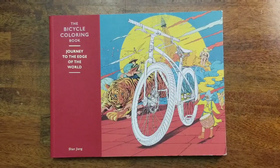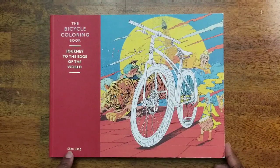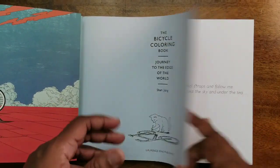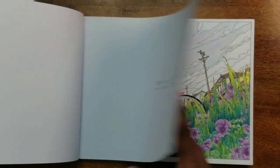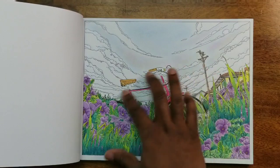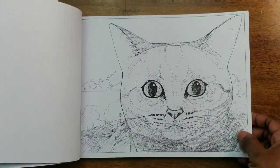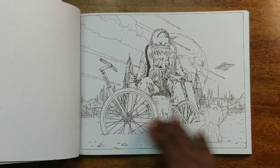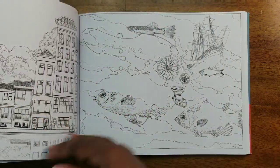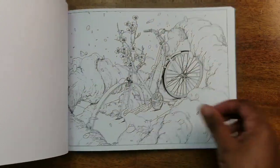We have the Bicycle Coloring Book: Journey to the Edge of the World by Shan Jong. This is one of the earliest coloring books where I started getting into really intricate, unique artwork. Here's a picture I've done using Prismacolor and Stabilo markers for the bike. My idea for this book was to color all the bikes pink. Every picture has a little cat in there somewhere, which makes it really unique.